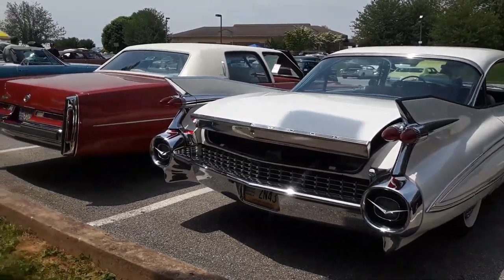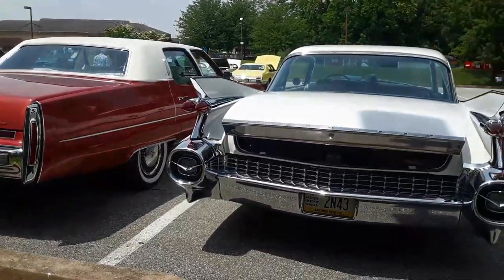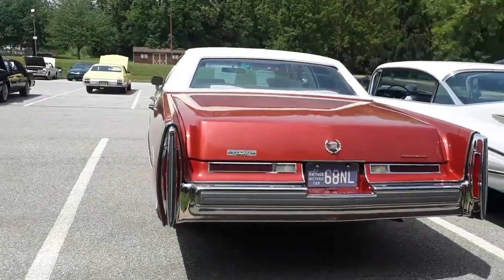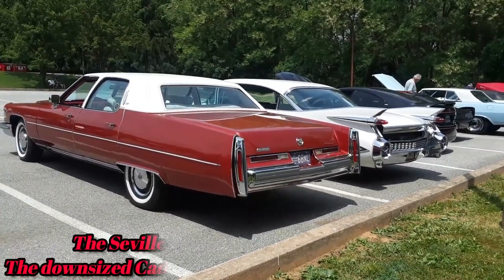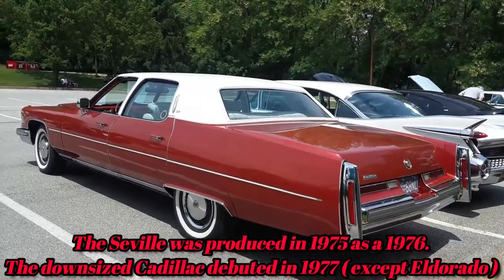It's interesting — look at the size comparison. As big as these cars were, they shrank down and then grew again to monstrous sizes before the big shrink with the '75 Seville and then the downsizing.